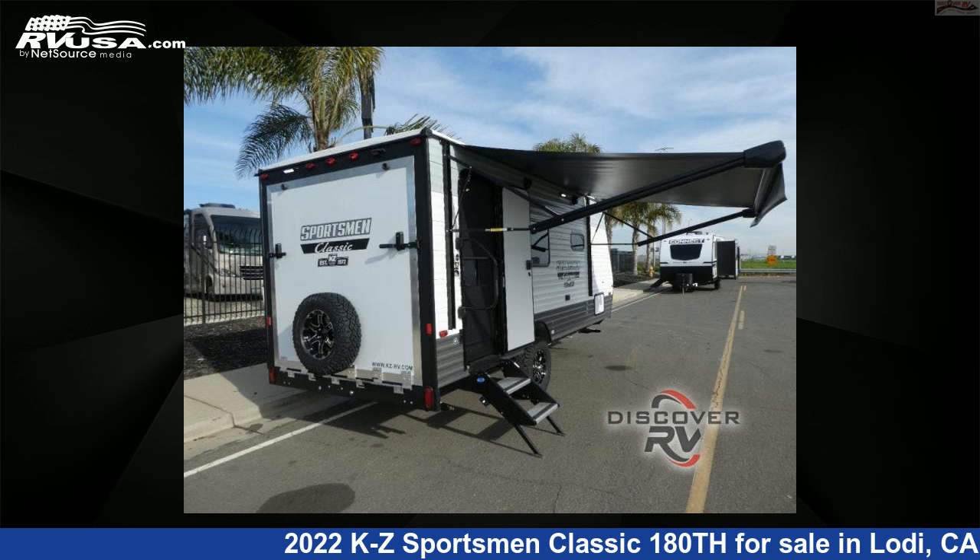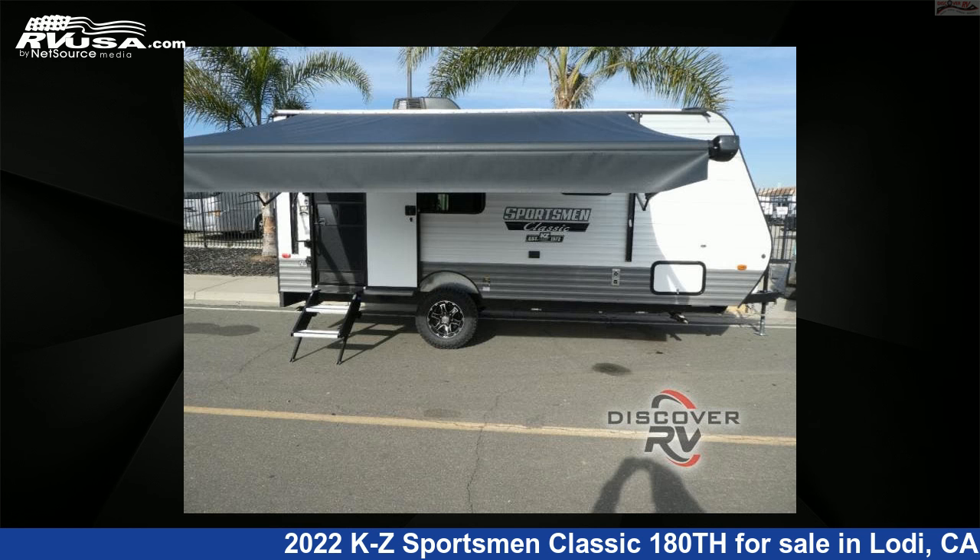For more information and pricing on this unit, and to see all units available for sale by Discover RV, visit RVUSA.com.